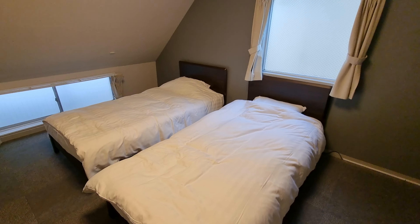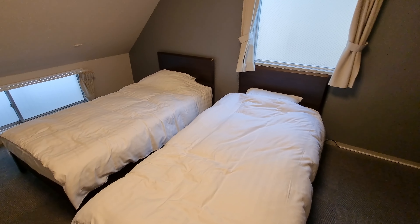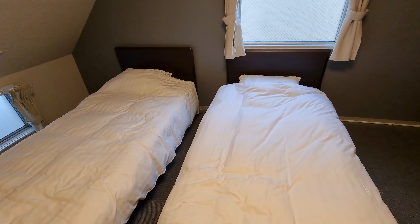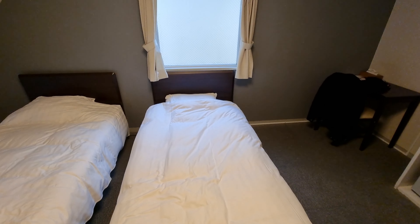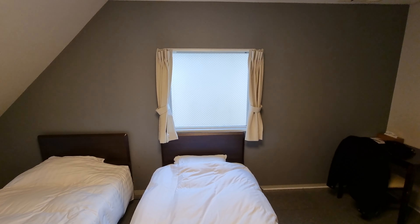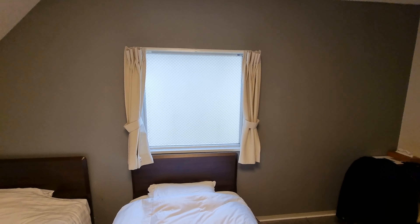I believe all the rooms in this hotel have two twin beds or single-size beds, which you can see here. I personally just used one of them, the one under the window. The windows are frosted glass to give you some privacy.